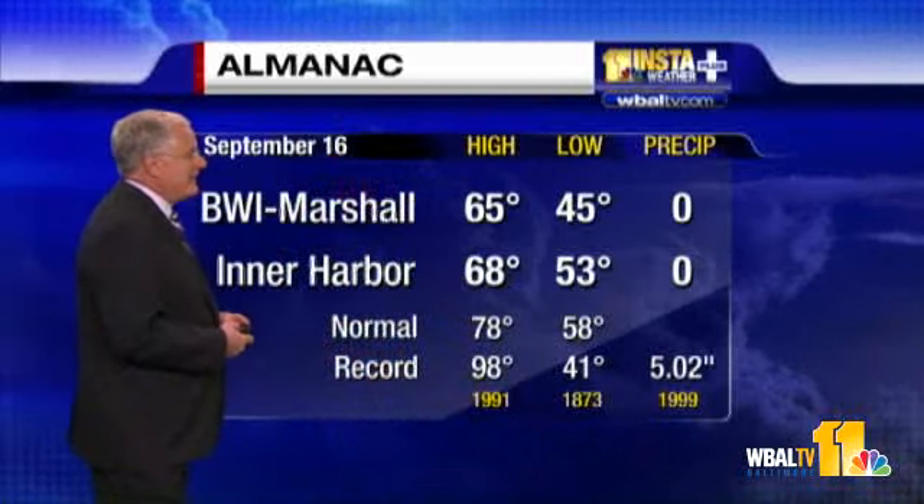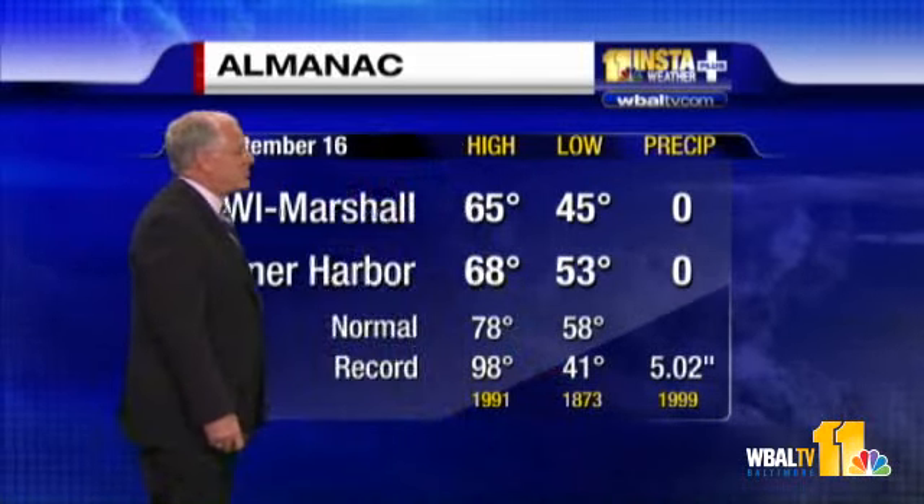Let's take a look at what happened during the day today. It started out rather chilly. 45 was the low at the airport and 53 at the Inner Harbor. 58 is typical, and 41 was the record. So we didn't tie or break the record, but you needed a sweater this morning.